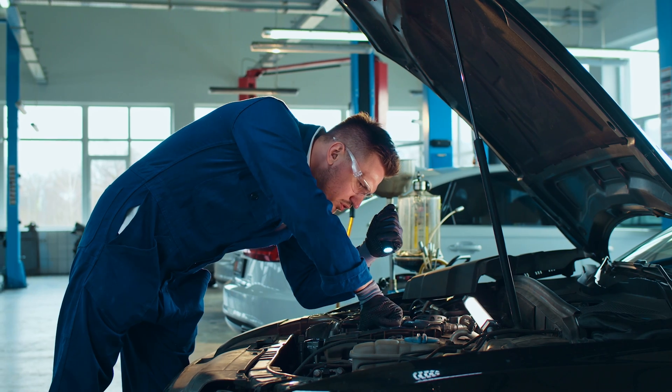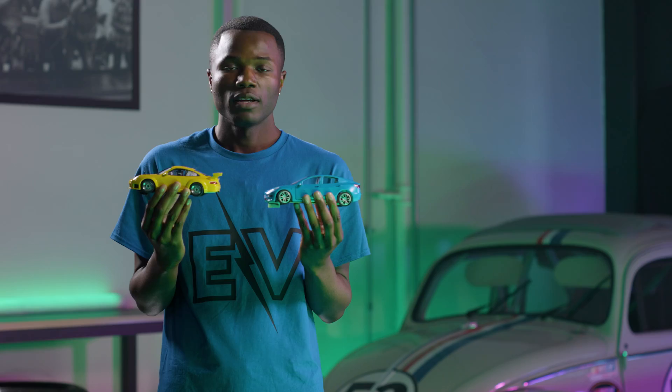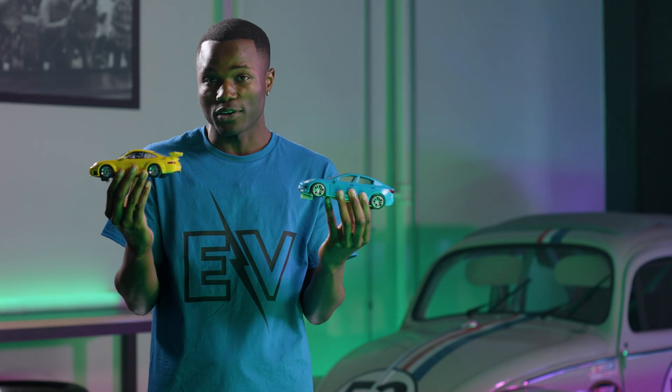To be clear, for the sake of this video, we're just talking about routine maintenance. Also, this EV and this gas-powered car are just stand-ins for mainstream vehicles.